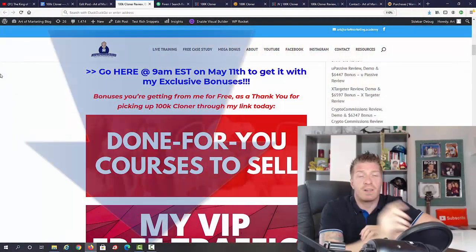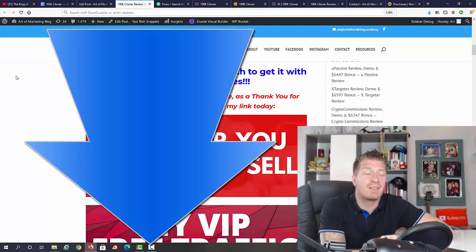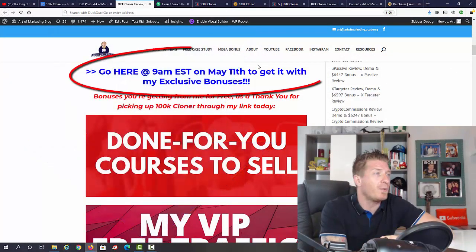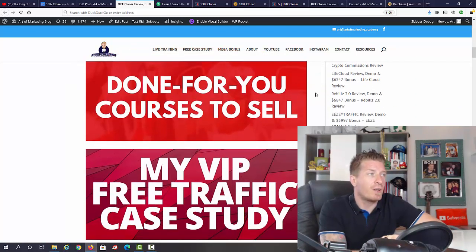If you're watching on YouTube, the first link in the description takes you to my blog review. From there, if you decide to pick up your copy, just click any one of the blue links — all of these are my affiliate links and this way you will get my bonus. 9 AM Eastern on May 11th is when 100K Cloner goes live.